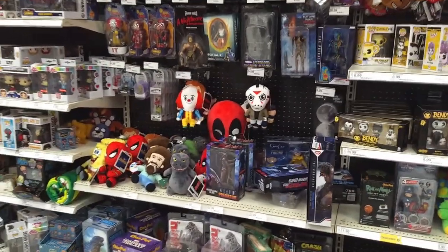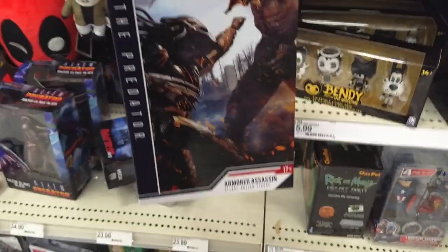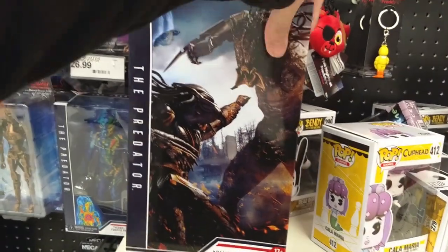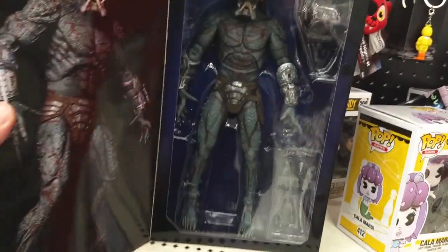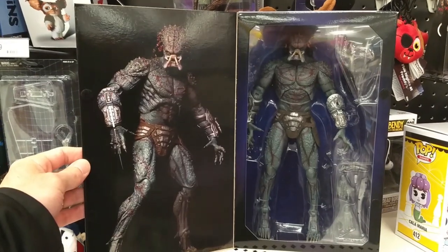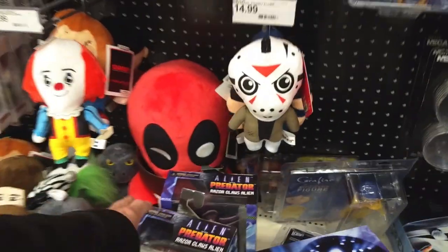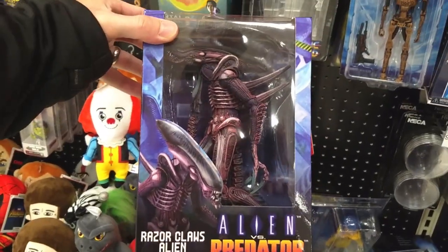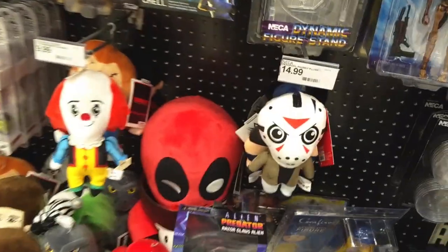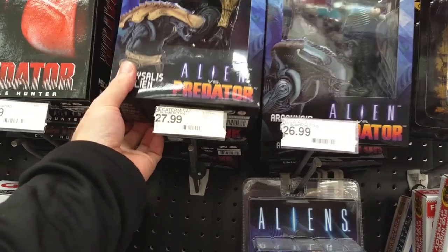All right, what do we got? Oh, look at this — look at that, you guys! It's here, it's in stores! I would grab them but I've got one coming already. Oh, we got some of the arcade-style Alien boy — that's a cool-looking paint job, very cool. We got restocked!